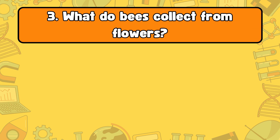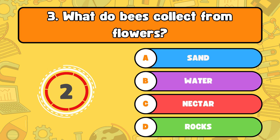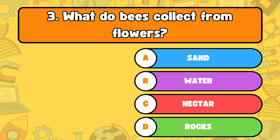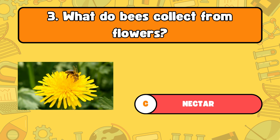Number three, what do bees collect from flowers? A, sand. B, water. C, nectar. D, rocks. The answer is letter C, nectar. Bees collect nectar from flowers to make honey.